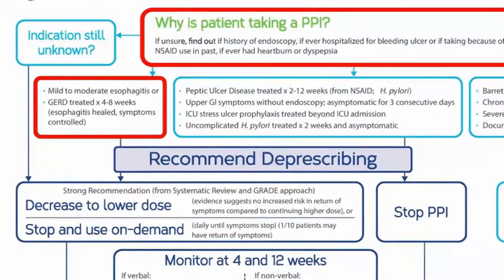Since starting the PPI, he's had no symptoms, and when asked, he says he did not have any investigations involving having a tube down his throat. Based on this description and the fact that he doesn't appear to have had an endoscopy, he may have just had occasional heartburn or mild to moderate esophagitis, but not likely gastroesophageal reflux disease. Once he'd been asymptomatic for a few days, he likely could have stopped the PPI.